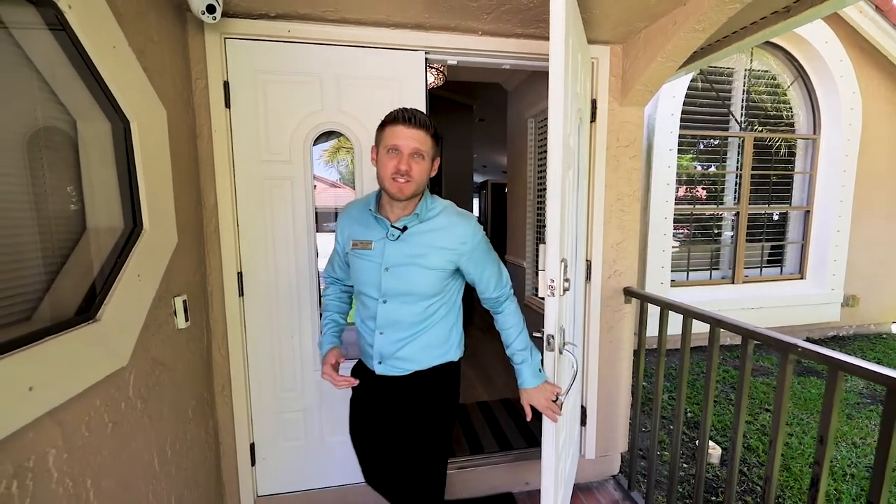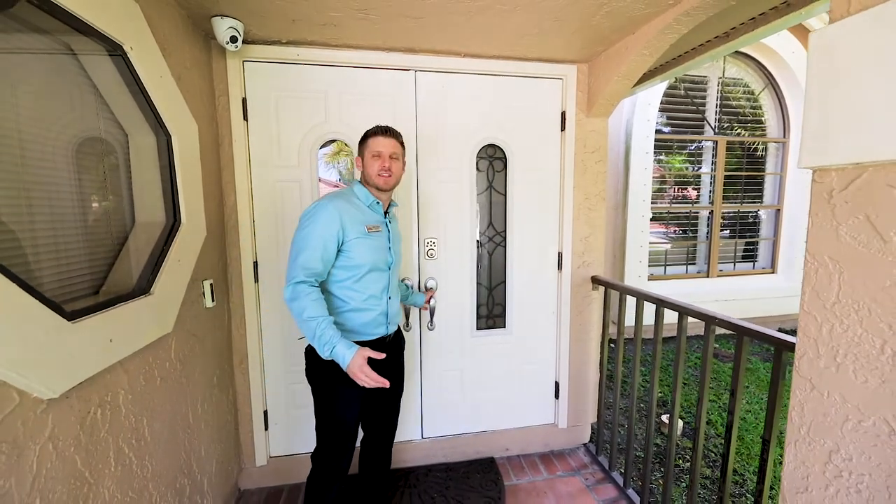And there you have it guys, our brand new listing in Deerfield Beach, Florida. If you'd like to see the inside, just give us a call. Our information is on the screen below.